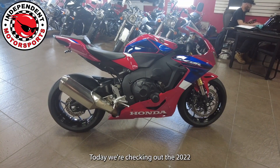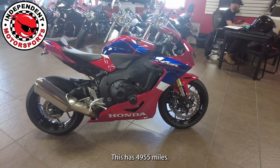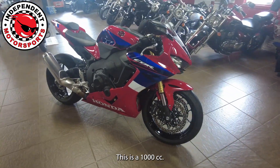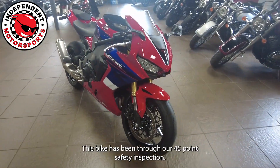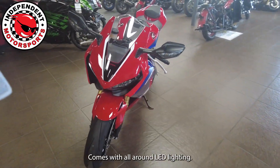Today we're checking out the 2022 Honda CBR 1000 RR. This has 4,955 miles and is a 1000cc bike. This bike has been through our 45-point safety inspection and comes with all-around LED lighting.